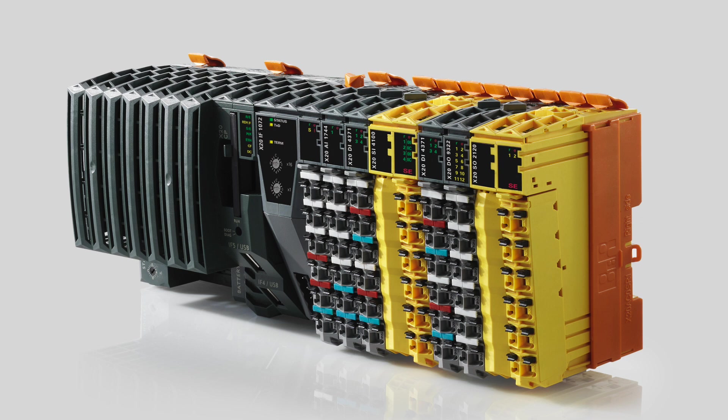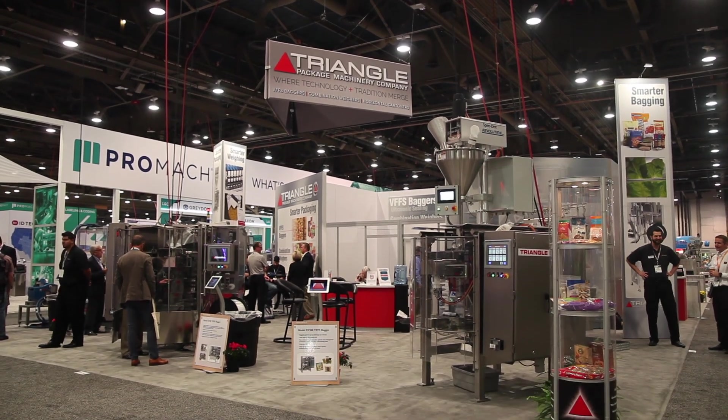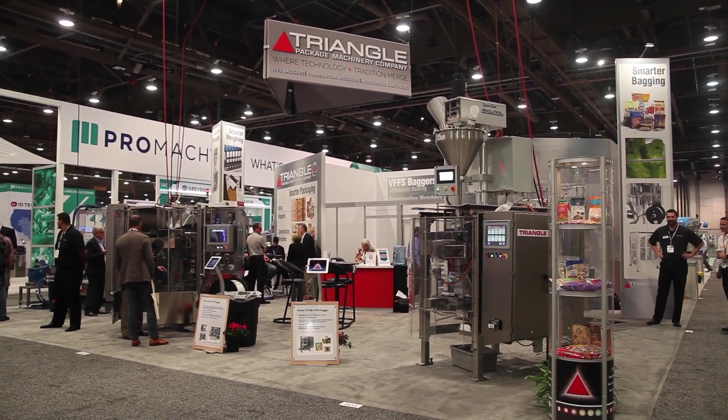We have everything based on the X20 CP 1586. For vibration controls, we use the 2633s. They give you the nice output and control that we need in order for our customer to be able to fine-tune the product as it comes down into the bucket.